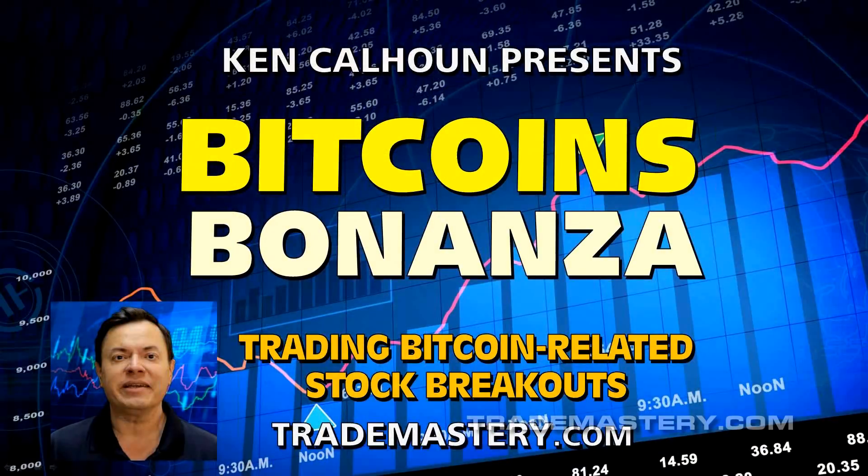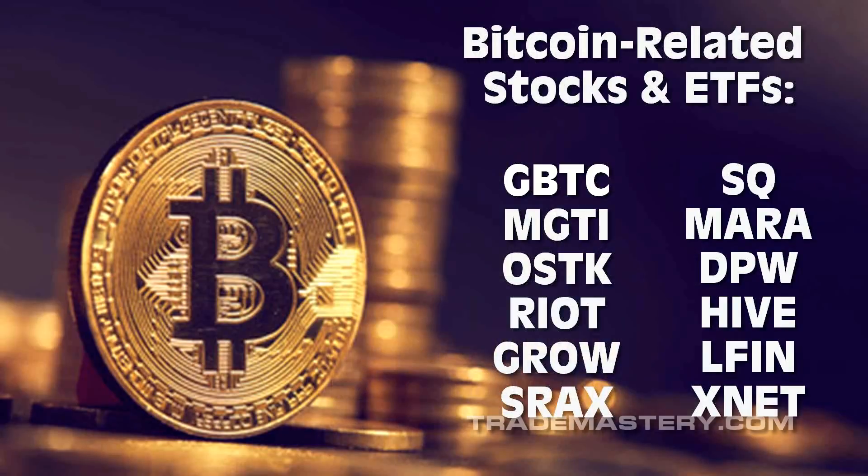Hello and welcome, traders, to our Bitcoin's Bonanza session. Tonight is a special preview event. I'm Ken Calhoun, your host, president of the original Trade Mastery and Day Trading University — covering Bitcoin-related stock breakouts in tonight's preview event. I like the fact that we had a pullback or reversal in Bitcoin the last week or so, because I don't like to chase stocks. I like to trade breakouts after they've been tested by sellers, and we've seen plenty of sell pressure lately.